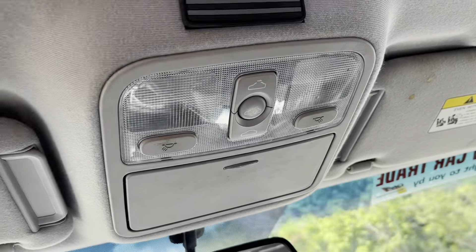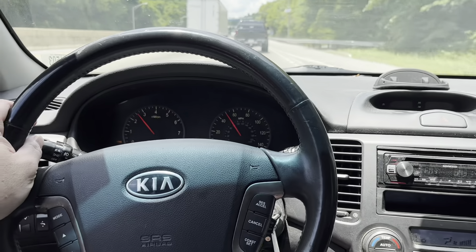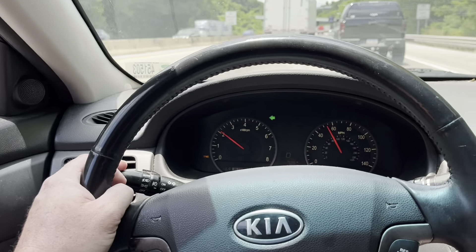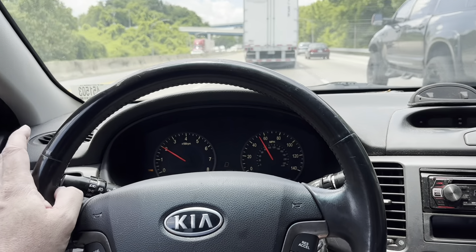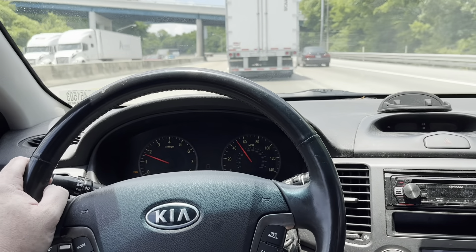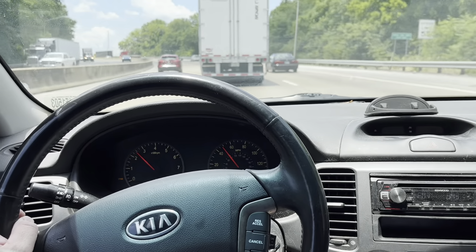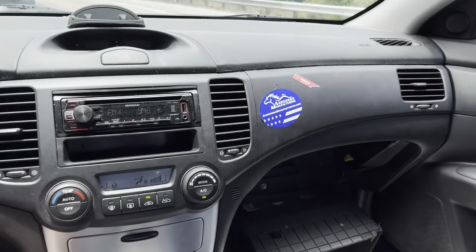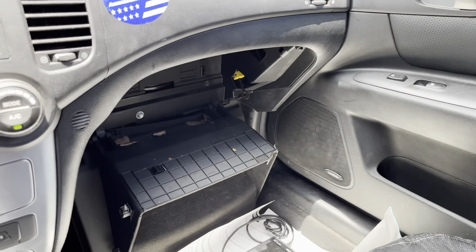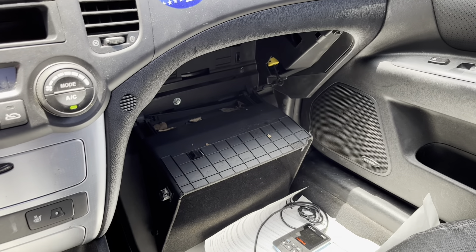Oh, I just noticed the little American flag there. Whoever owned this car was a big gun person, because there's a lot of decals on the back about gun rights. I don't disagree with that to some extent. Probably a super conservative person owned this car. I'm just glad they took care of it and traded it in with the blower motor not working. And what that was, was the cabin filter had never been changed — never been changed.